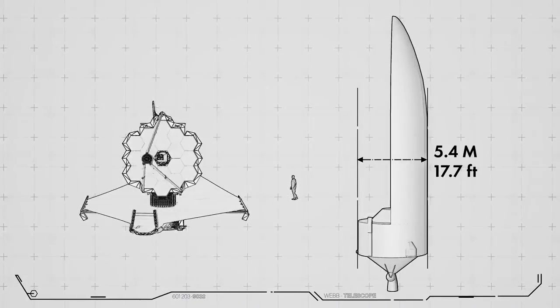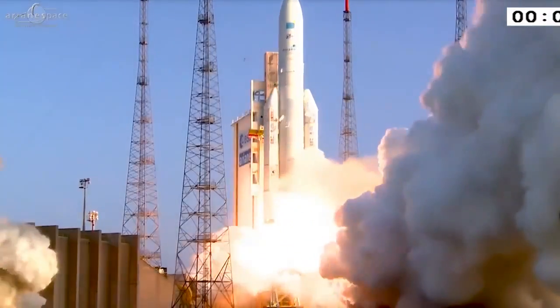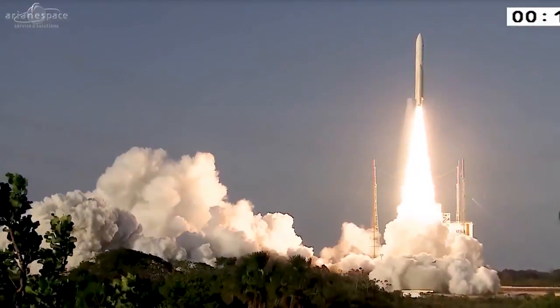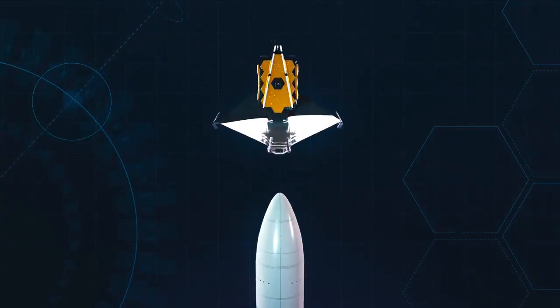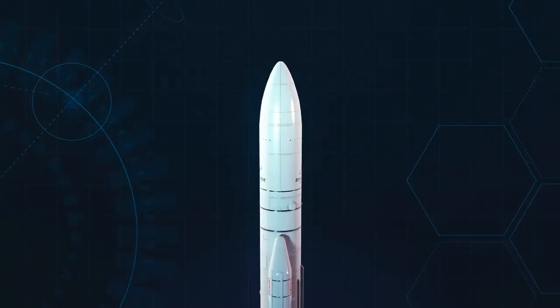That's the largest fairing size available on any rocket, and it's the fairing size on our ride to space — the Ariane 5, provided by the European Space Agency, one of the world's most powerful rockets. To cheat the fairing size limit, we build Webb to fold, like origami, to fit inside the rocket fairing.